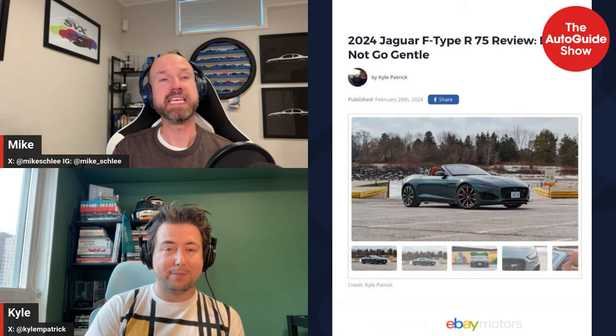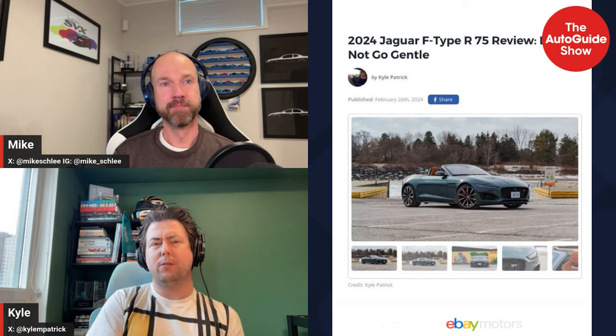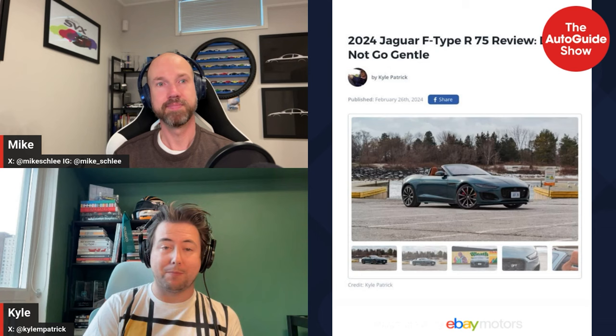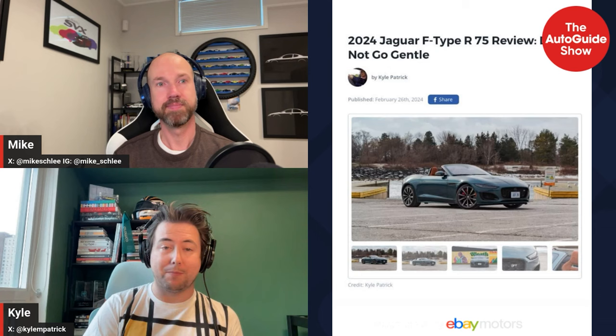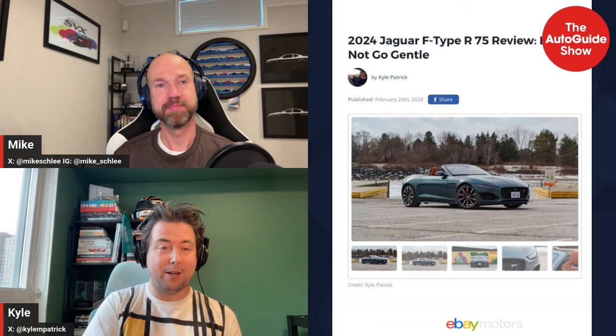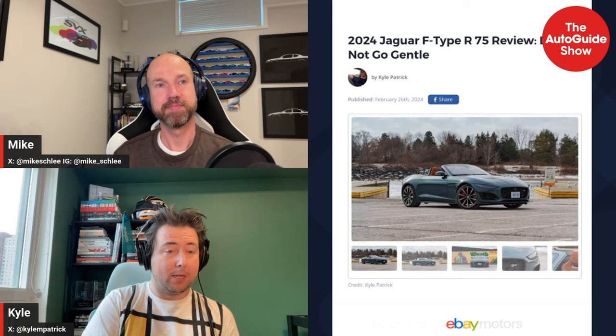Then I drove a completely different kind of convertible — the 2024 Jaguar F-Type R 75, commemorating the end of the run for the F-Type. This is the last year, and it's the P575, so 575 horsepower. I had it in January on winter tires, dealt with a little slush, but otherwise drove it top down pretty much all the time.